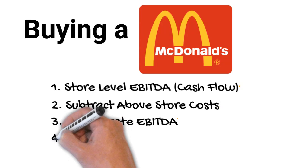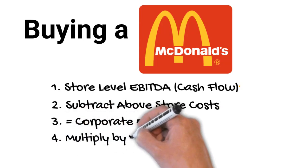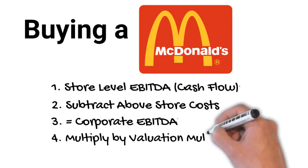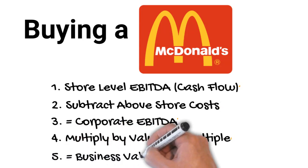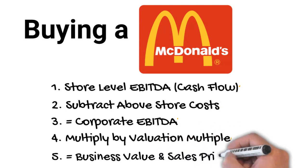We'll multiply that by a valuation multiple. Most small restaurant franchises trade below six times earnings. McDonald's will trade towards the higher end of that range given it's a higher quality franchise system. That will give you the business valuation, or the asking price you could expect in a transaction.